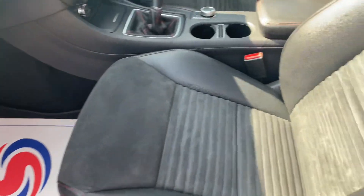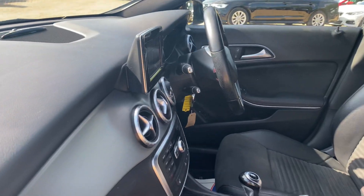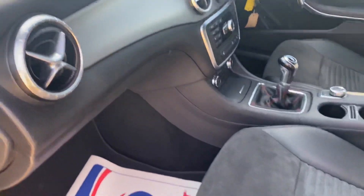All the seats are Alcantara, and on the front they are memory seats for both passenger and driver, and heated.